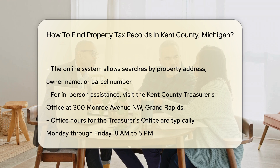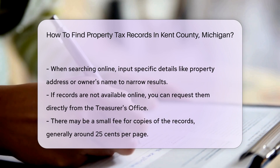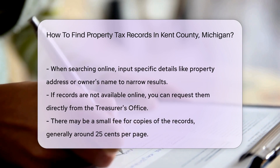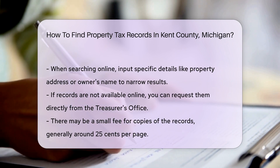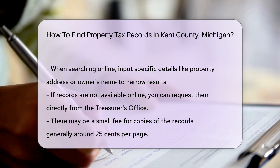When searching online, you may need to input specific details like the property address or the owner's name. This will help narrow down your search results effectively. If you cannot find the records online, you can request them directly from the Treasurer's Office. There may be a small fee for copies of the records, usually around 25 cents per page.